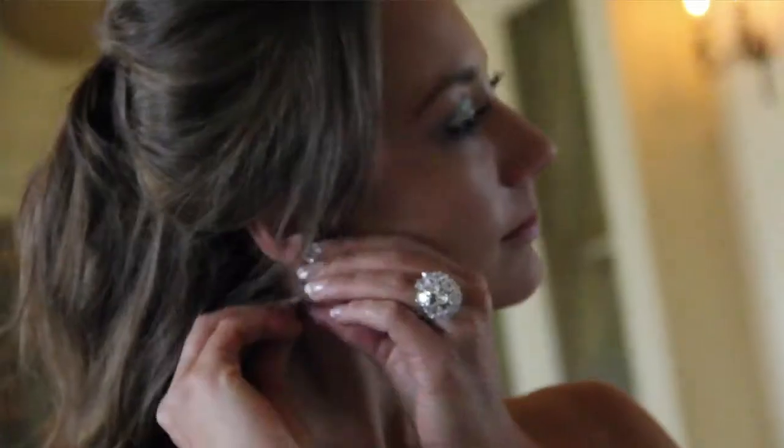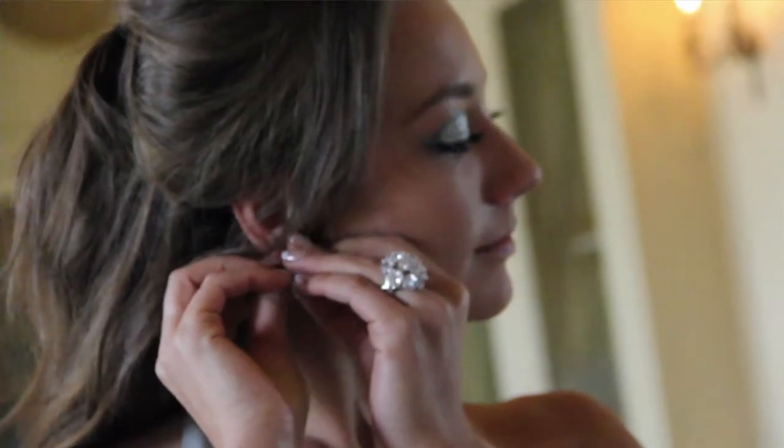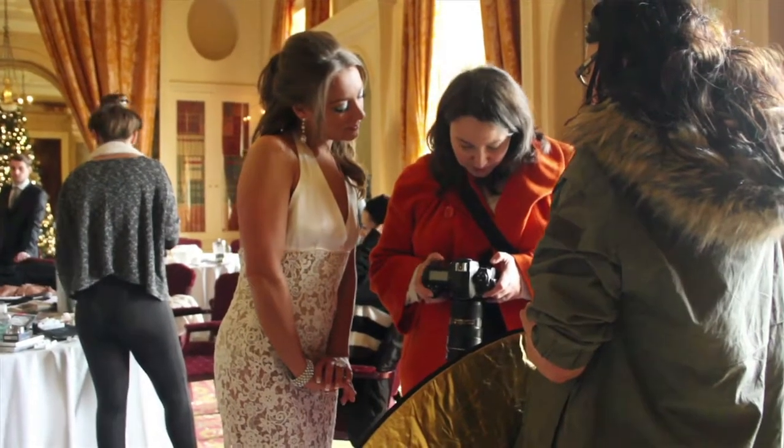My favourite Bond film has to be Skyfall. I'm definitely a Daniel Craig fan — he is the Bond that Ian Fleming wrote. I think Skyfall is a fantastic movie. Charlotte contacted me on Star Now about it about a month ago, and I just replied. I was really interested, and I loved her website, so I was like, yes, please use me. It's quite similar to a shoot I've done before, but obviously everyone's different and works in different ways.